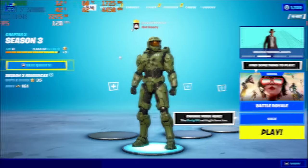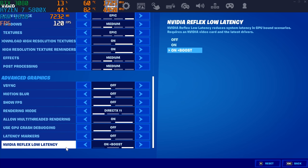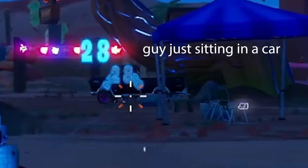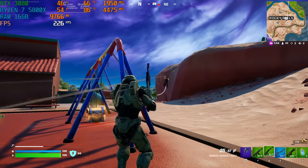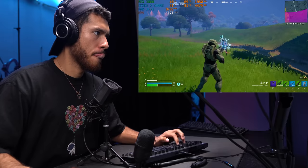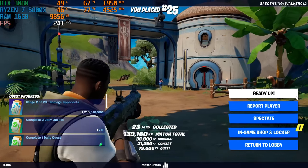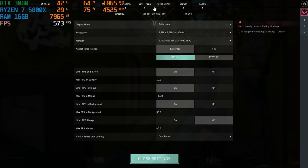Moving on to Fortnite: 1080p settings, Reflex on plus boost, zero-build solos. The game runs great. Moving on to Valorant: 1080p, Reflex low latency on plus boost. Here are the quality settings — let's do it. Getting great frame rates in Valorant as well.